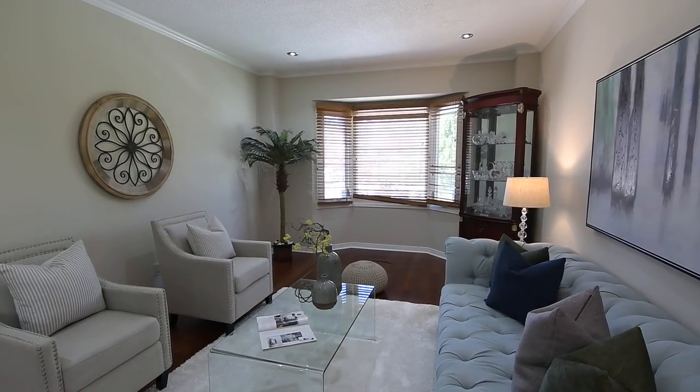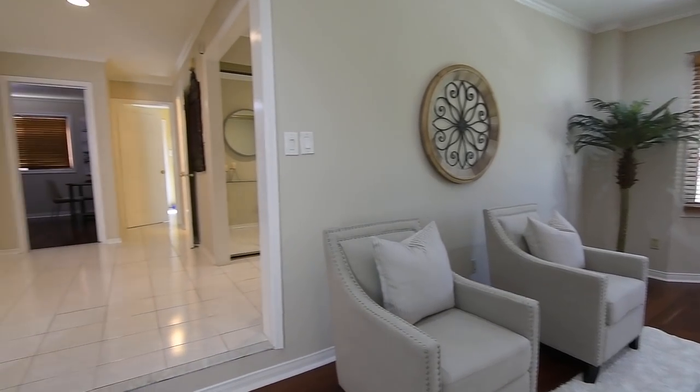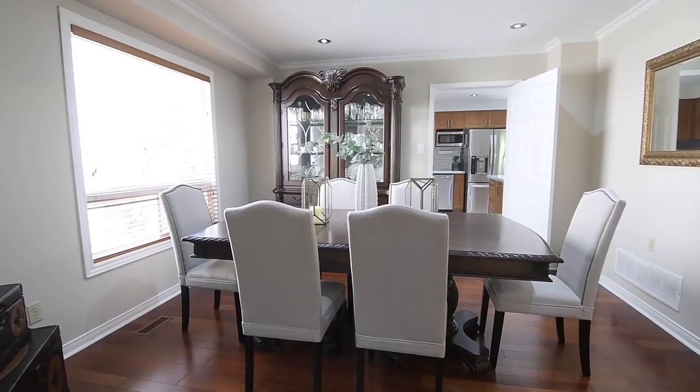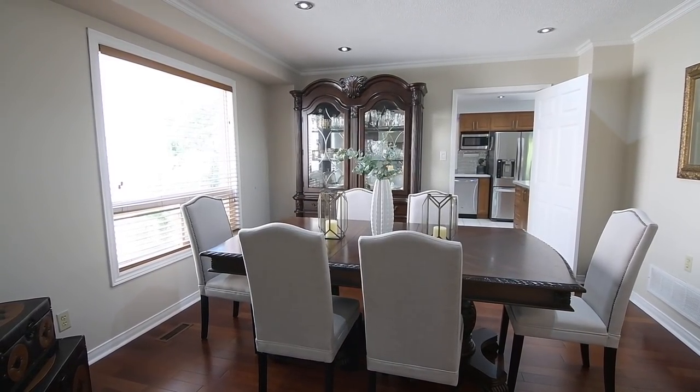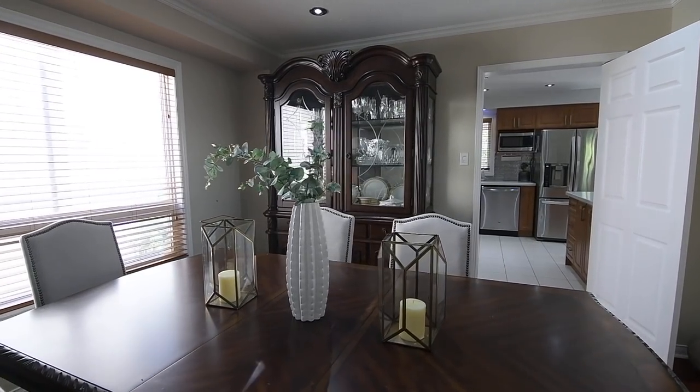The sunken living room is bathed in diffused light streaming through its north-facing bay window, and enjoys an openness with the formal dining room, where a large west-facing window allows for natural brightness. For entertaining convenience, this space has direct access from the kitchen.